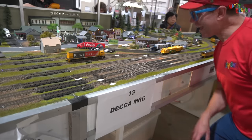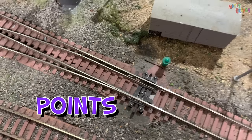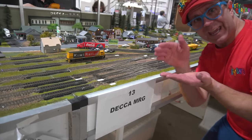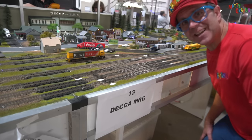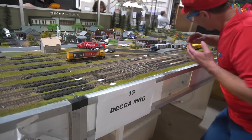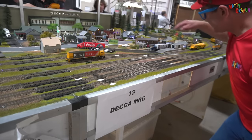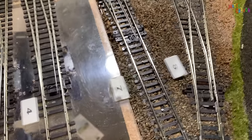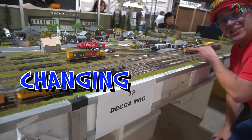Look at this train layout. These here are called points — can you say that? Points. That's where the trains change track. If you move the points, then the trains can go on to different tracks. Let's put this train over here — we need to change this point, this point, and this point. Let's move the train onto a different track. Look, it's changing tracks!